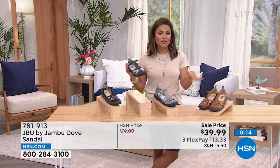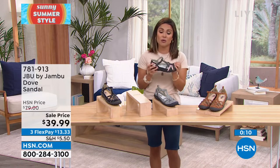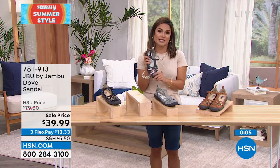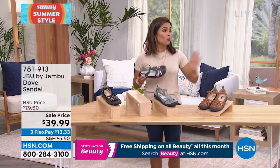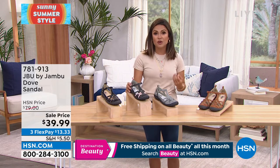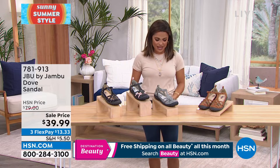We don't ever want you to feel like it's final sale — get it home, try it out. If you've never experienced JBU by Jambu, stick with us this hour. We have a style for everyone. If you don't love the sportier look, we've got a heel coming up, slides, sneakers — a lot to see this hour at really good price points.